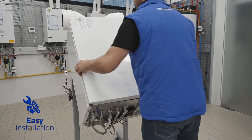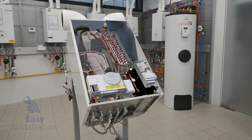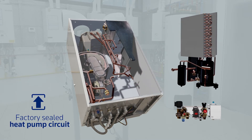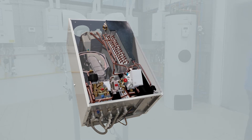Easy installation, similar to that of a traditional boiler, as well as a factory sealed heat pump circuit that doesn't require any additional works during installation, make this system the perfect choice when looking to modernise heating systems without the hassle of invasive works.